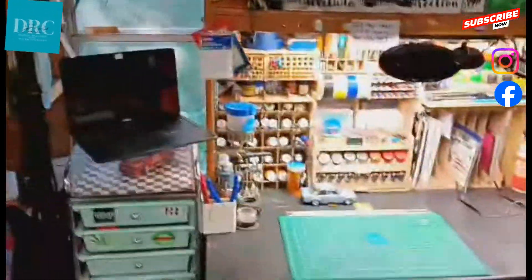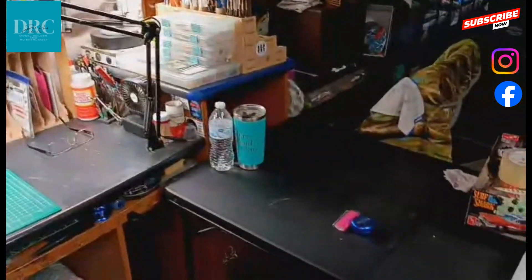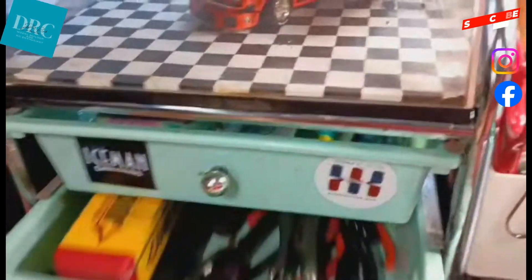Towards my desk, first you see my Chromebook where I watch everyone's videos while working on my models. It sits on top of a drawer system that holds many of my tools and supplies.